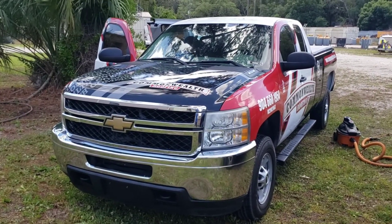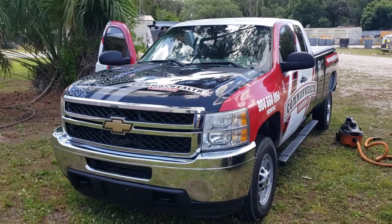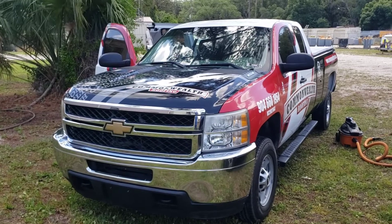We're going to turn in an estimate for the entire fleet, suggesting the bi-weekly service that he's already acted interested in with our prices, and see what happens.